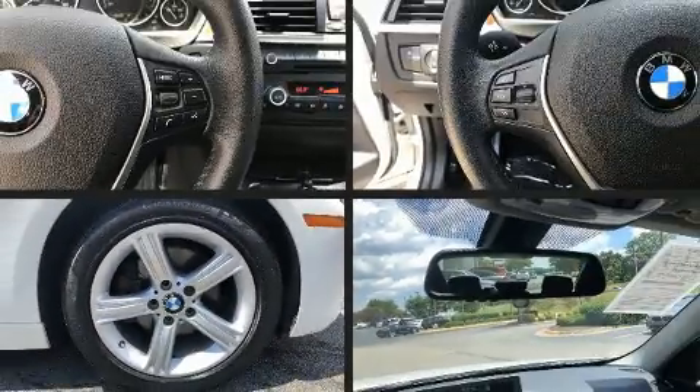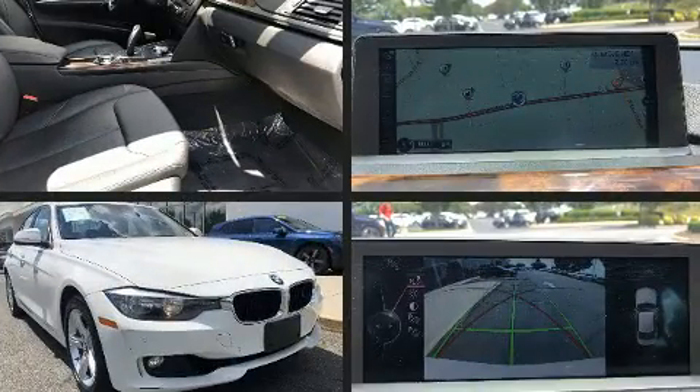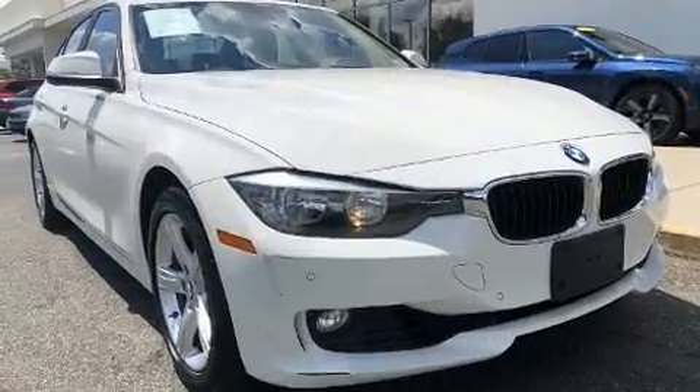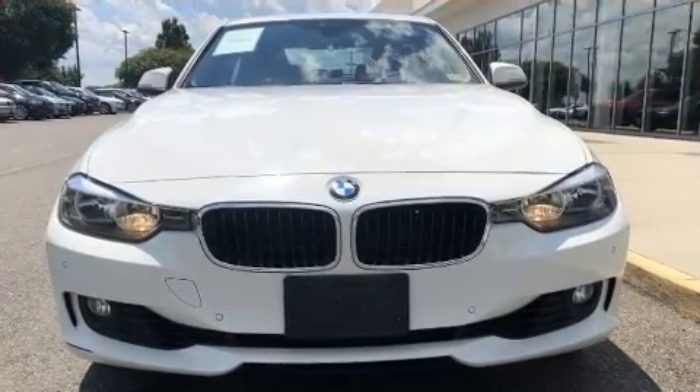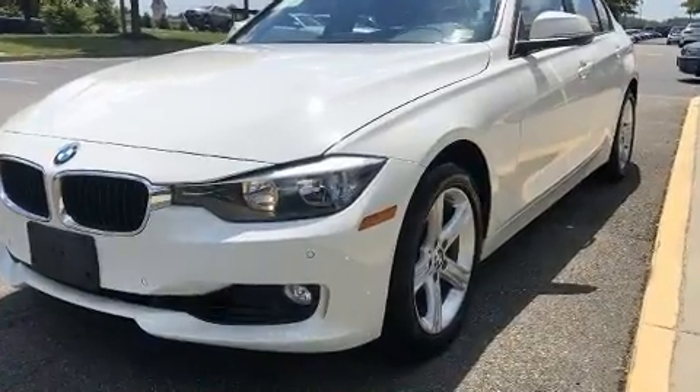Discerning drivers will appreciate the 2014 BMW 328i xDrive. This four-door, five-passenger sedan just recently passed the 60,000 mile mark. It features all-wheel drive versatility, an automatic transmission, and a two-liter four-cylinder engine.